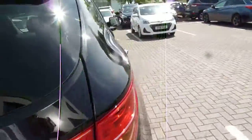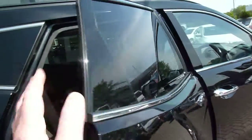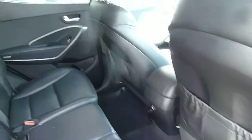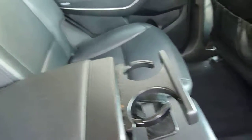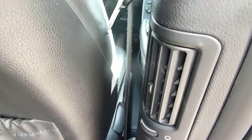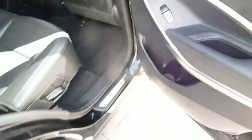Now this car's done just over a hundred and two thousand miles but been very well looked after indeed. The middle row seats are very spacious with loads of leg and headroom. Full leather upholstery on the premium. Isofix fittings on the two outer seats. Got your central armrest there with a couple of cup holders. Pockets on the back of the front seats for additional storage. We've also got a power socket and ventilation on both sides for the rear passengers.